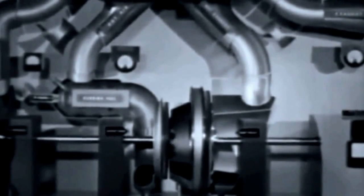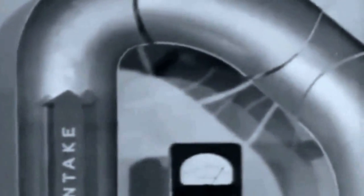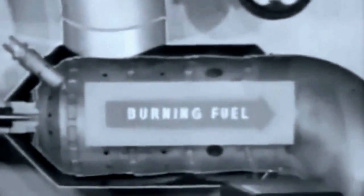If there were no regenerator, the compressor air would go directly to the burner with no preheating — on through the turbines and straight out without utilizing its exhaust heat.